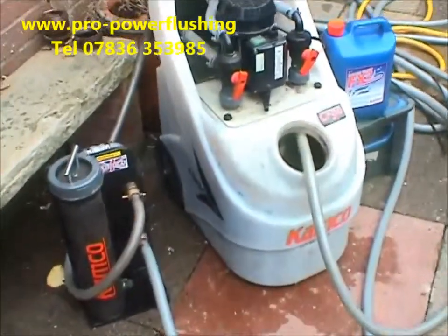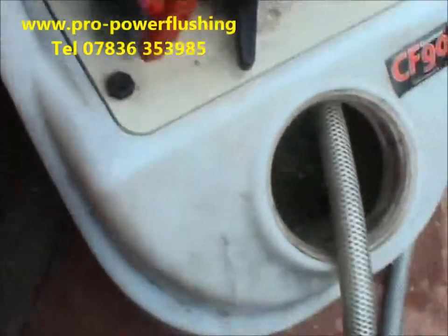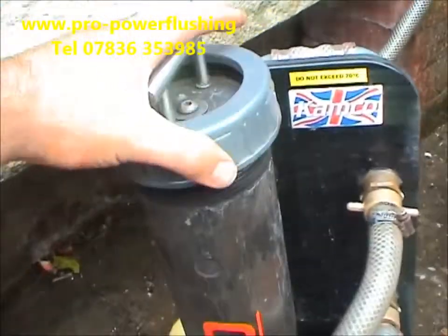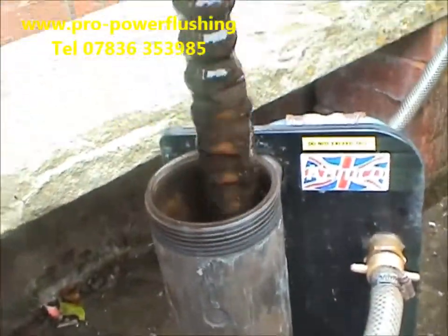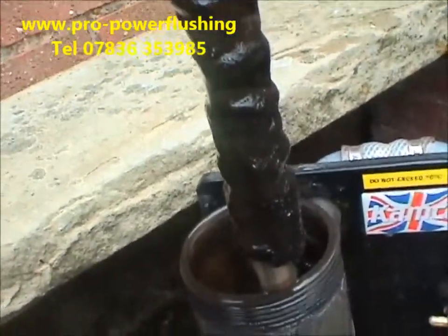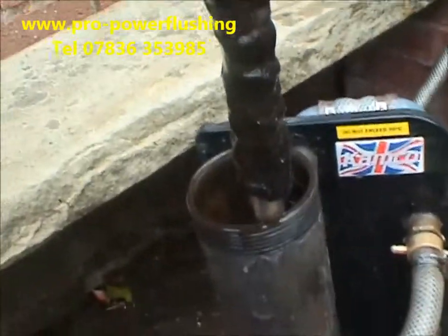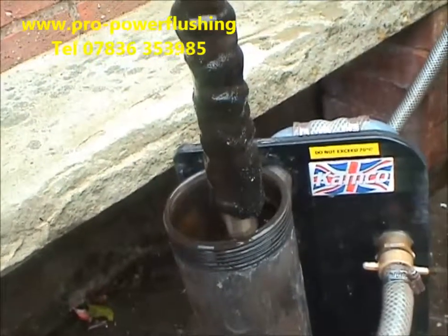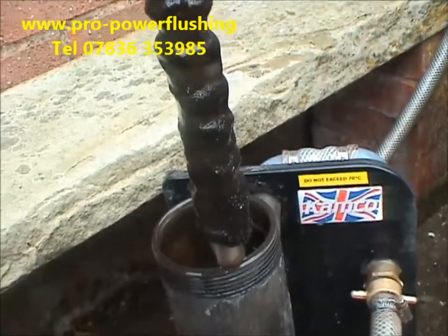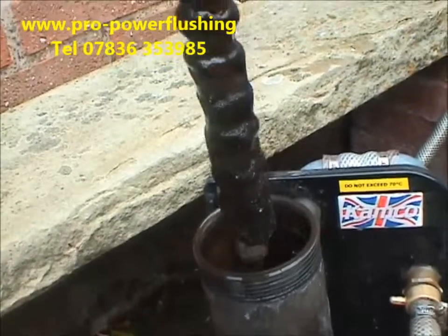We'll show you the magnet — we've actually got it hooked up. This is what's in the central heating system. Can you see all that rust and metal and sludge? That's what's actually come out of this central heating system. Now, imagine that running through your boiler, your pipework, your diverter valve, etc. Eventually it's just going to wreck it, and that's what power flushing is all about — getting all this rust and corrosion out of your central heating system.